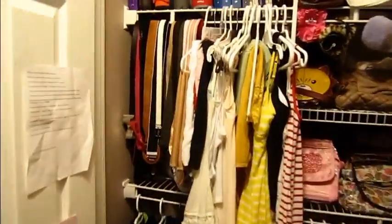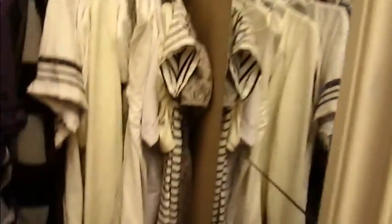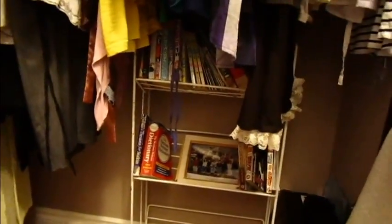Now for my closet — this is my walk-in closet. Over here I have this mirror that I put up myself. I think mirrors make rooms look much bigger, so that's why I put mirrors in my closet. And here I have a bookshelf which was supposed to be a shoe rack, but I used it as a bookshelf and it works fine.